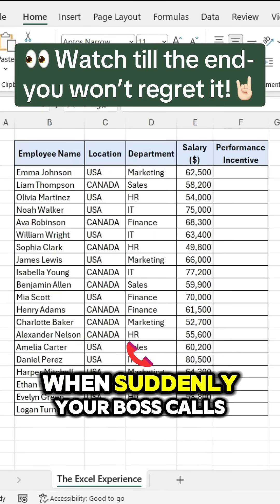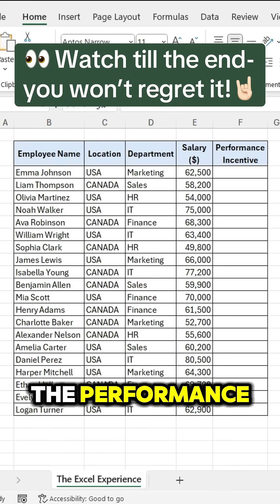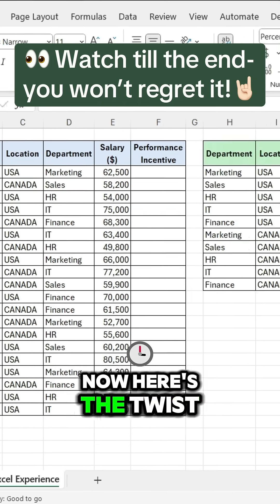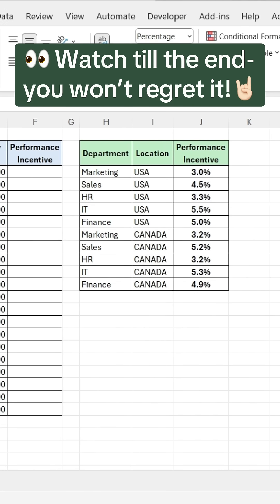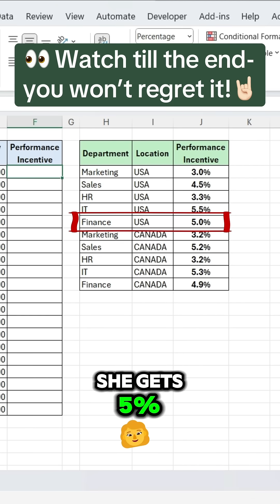You're working in the HR department when suddenly your boss calls and says, can you quickly tell me the performance incentive percentage for all employees? Here's the twist: I have incentive percentages based on both department and location. For example, if an employee is in USA and in the finance department, she gets 5%.